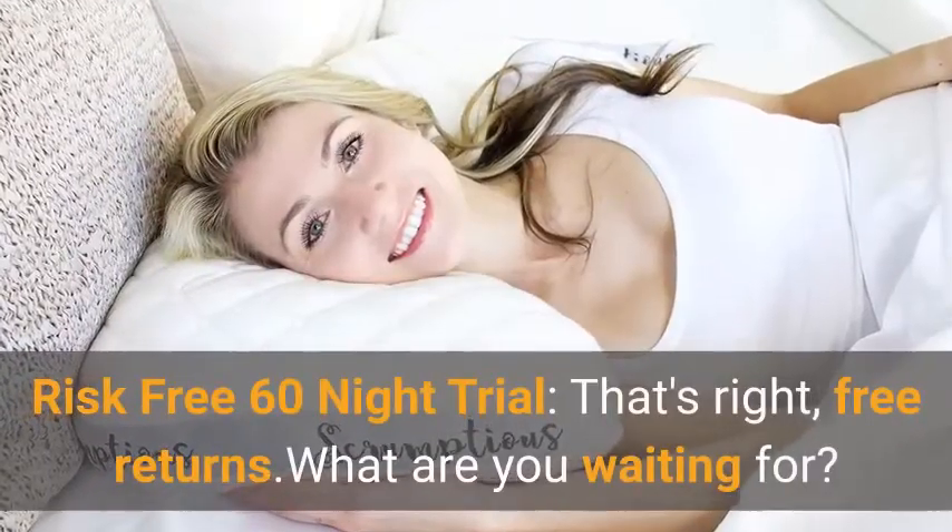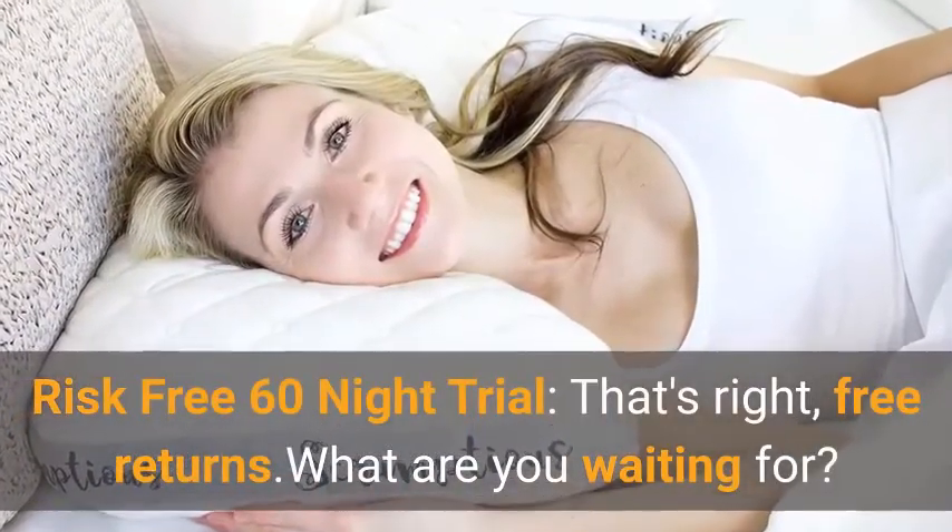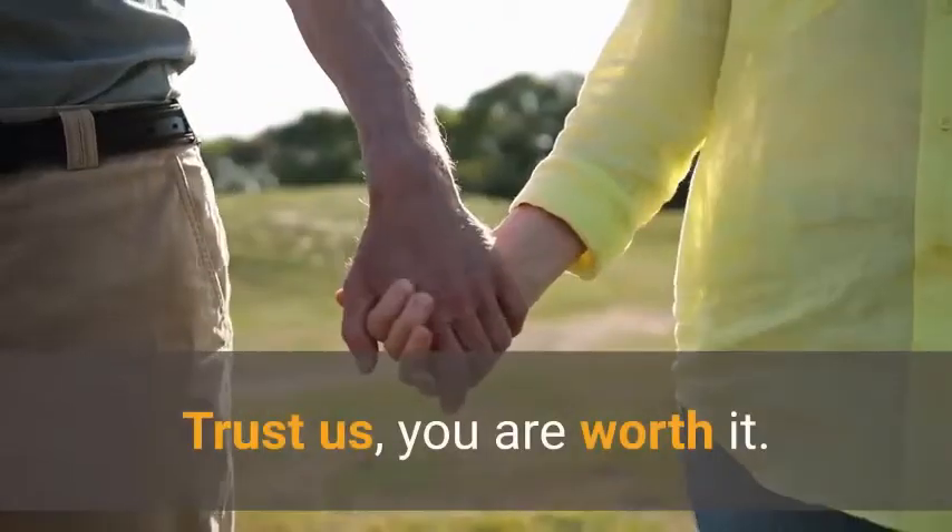Risk-free 60-night trial — that's right, free returns. What are you waiting for? Trust us, you are worth it.